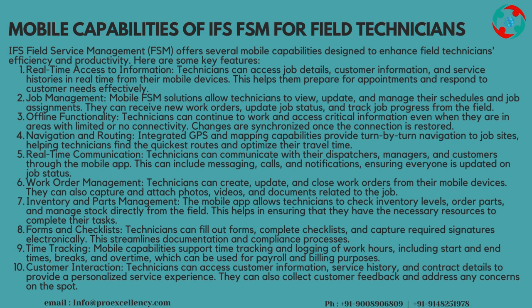Customer Interaction: technicians can access customer information, service history, and contract details to provide a personalized service experience. They can also collect customer feedback and address any concerns on the spot.